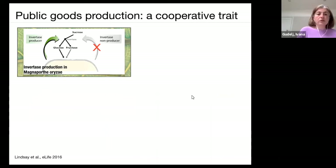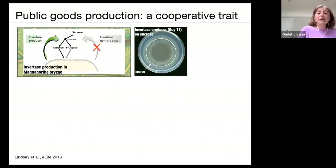The system we've developed is public good production in Magnaporthe oryzae — the plant fungus that impacts rice — which secretes invertase to break down sucrose into glucose and fructose. We created a system of cooperators and cheats: invertase producers and non-producers. This is analogous to the well-known Saccharomyces system, where the suc2 gene controls invertase production; knock it out and you get a non-producer. We have a well-known system of cooperators and cheats for studying cooperation.